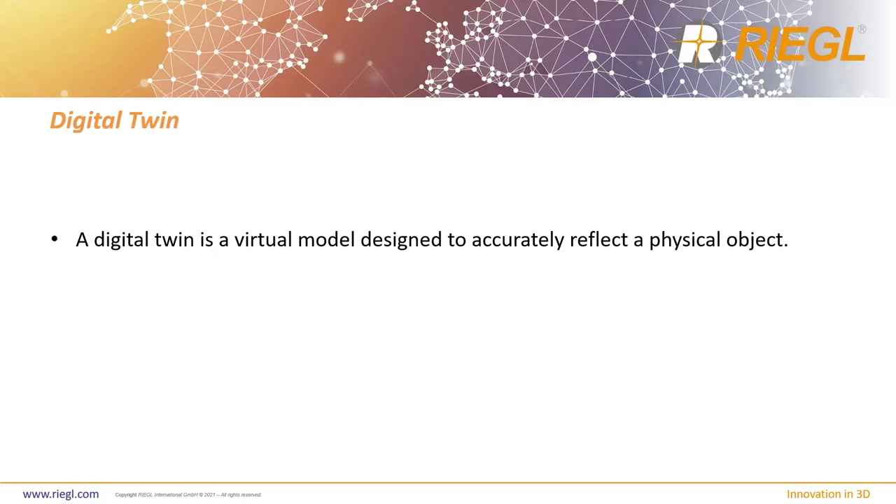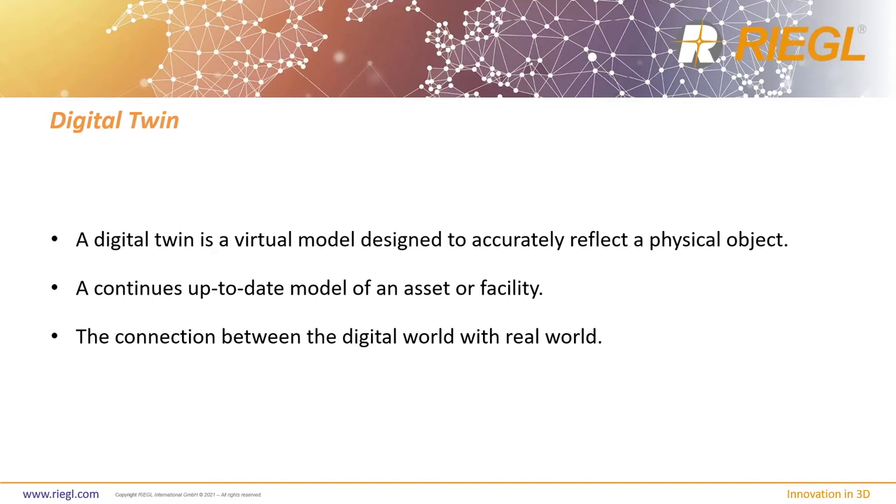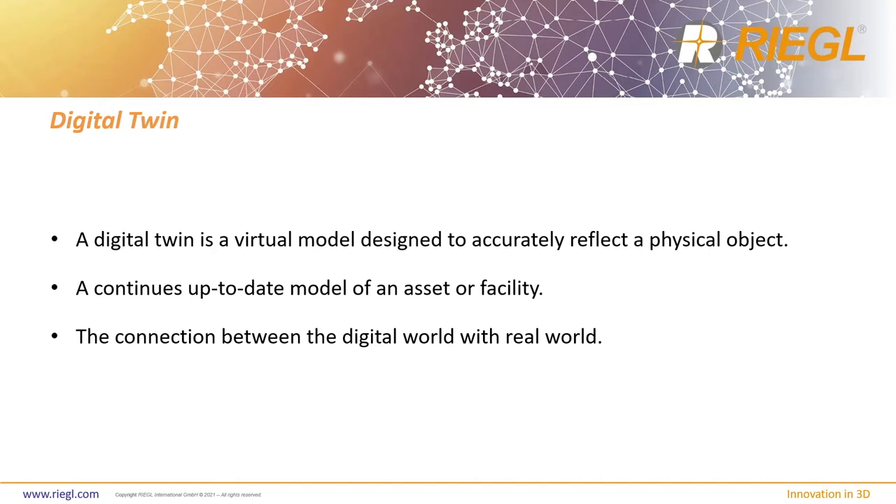A digital twin is a virtual model designed to accurately reflect a physical object — and not just a physical object, but also a natural environment. It is a continuously updated model of an asset or facility. In order to make a digital twin useful and accurate, you really have to continue these updates. You have to continue to scan the area because facilities change, land changes, and natural environments change. There's always continuous change throughout the lifespan of that object or asset, and of course the connection between the digital world and the real world — that's the exciting part.